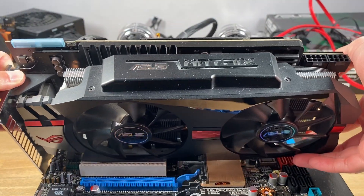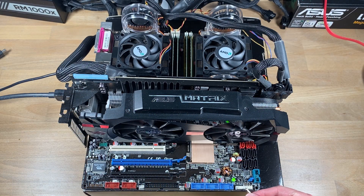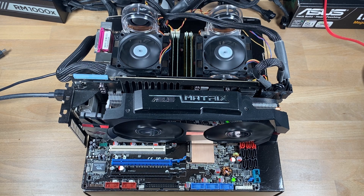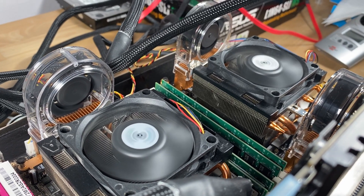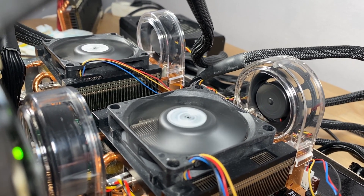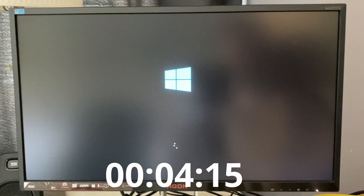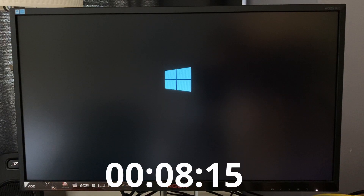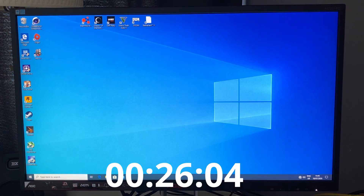Now it's just a matter of plugging in the 24-pin and EPS 8-pin connectors. For testing I'm using this ASUS Matrix HD 7970 Platinum, which should be plenty fast for this setup. Time to fire it up! What I found surprising is just how easy the overall setup was. I simply installed the latest Windows 10 Professional via USB on a 120GB SATA 3 SSD, and everything installed automatically and without any driver issues, despite the age and complexity of this system. Here you're watching Windows 10 boot in real time, and it reaches the desktop in 26 seconds.